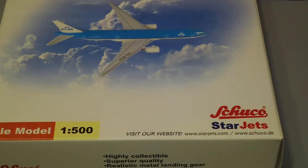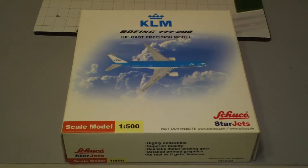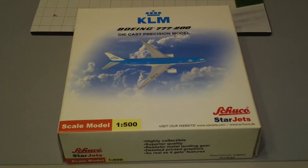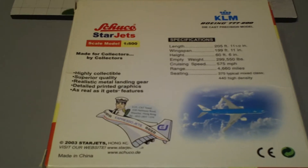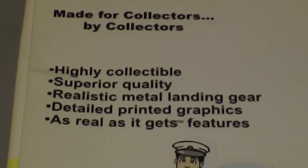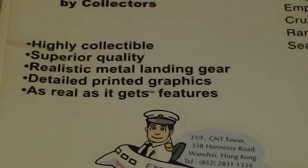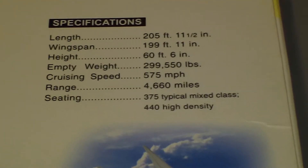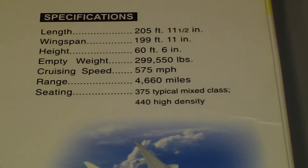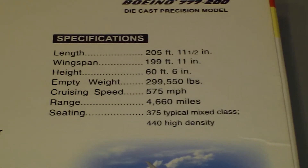This one says Shuko Star Jets, and that website doesn't work anymore since the company's not really around. The back of the box tells you it's highly collectible and superior quality — that was their trademark. They really made some super high quality stuff. I think they might have been the first 1:500 scale manufacturers to use the next-generation type landing gear.